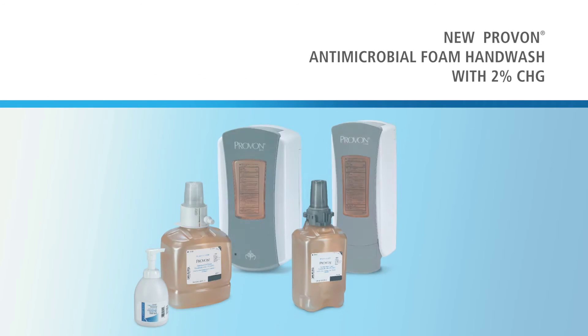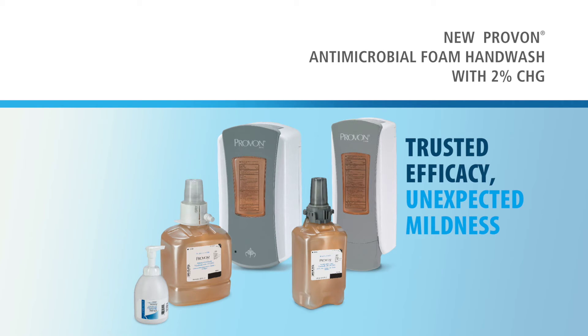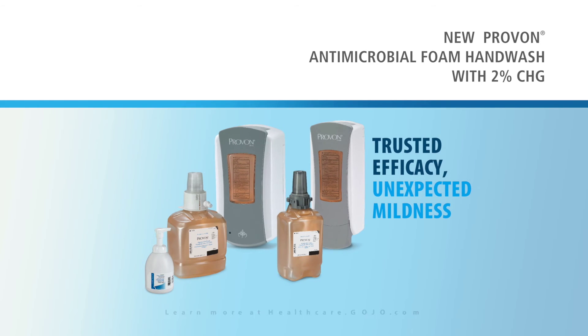So go ahead and try the new Pravan Antimicrobial Foam Hand Wash with 2% CHG, a formulation that provides trusted efficacy with unexpected mildness. To learn more, visit healthcare.gojo.com.